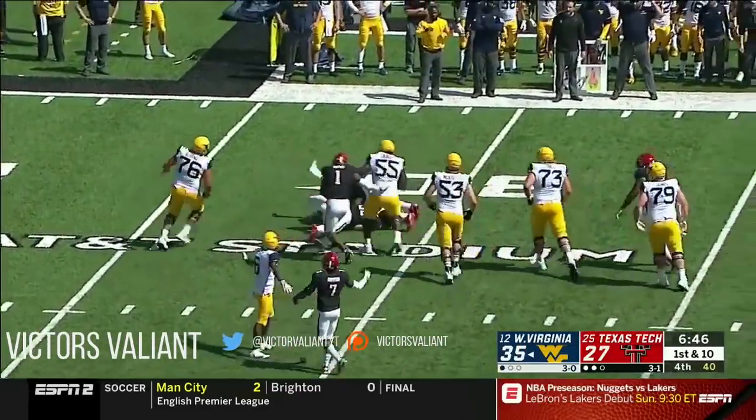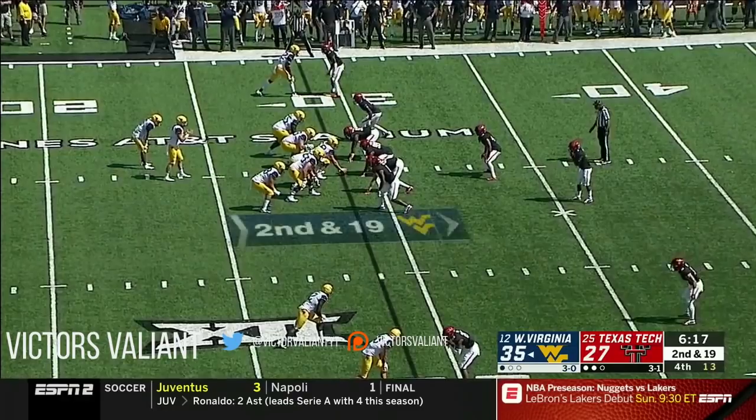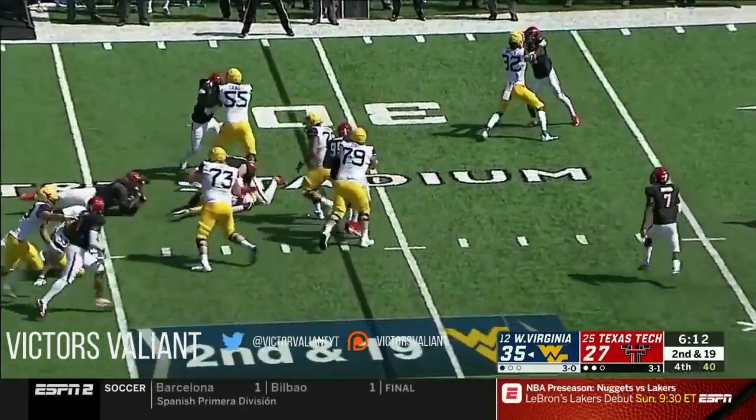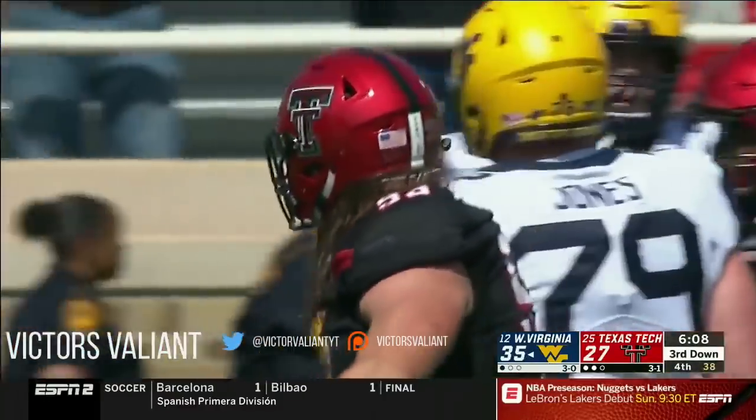Greer sacked by Eli Howard. On the draw — nothing doing — Broderick Washington.